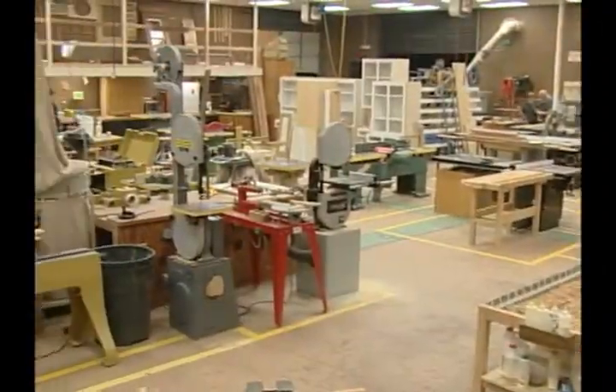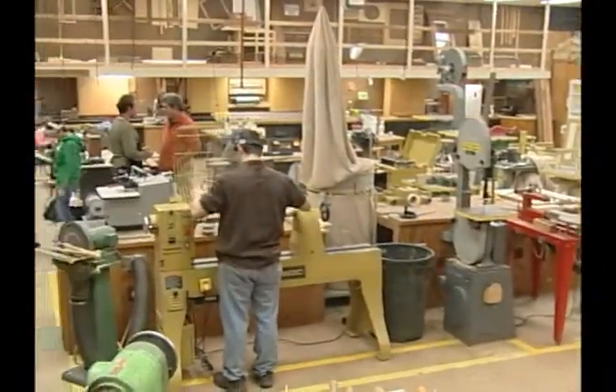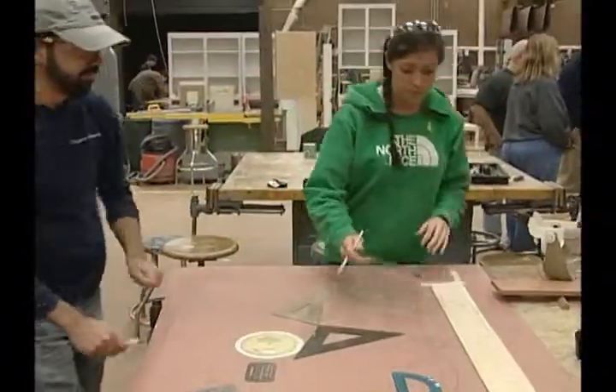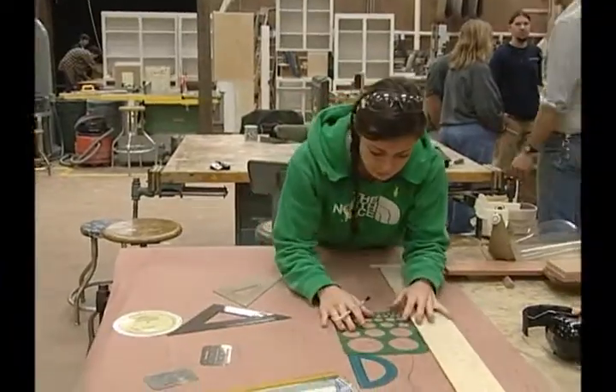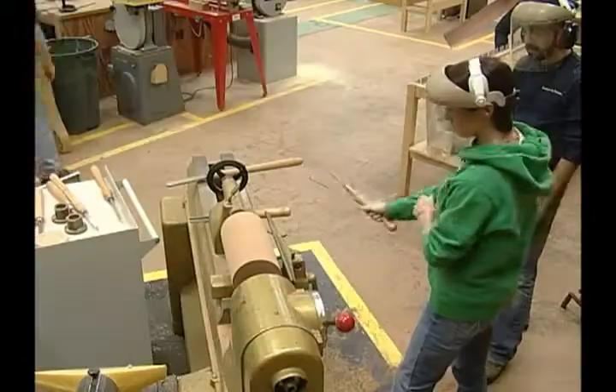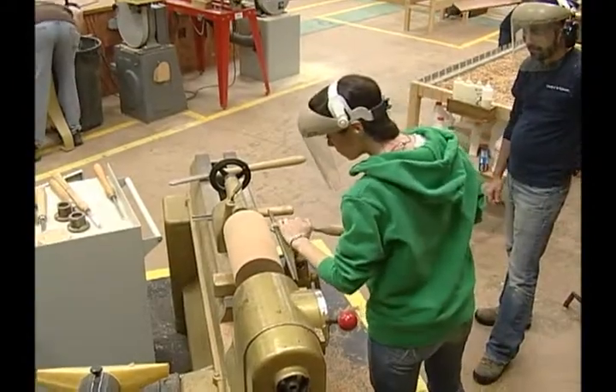I attended a university and have a degree in real estate and construction management. I got that in Colorado and just felt like this would be a good program to complement the business side of the things I had been learning with the trade side of construction. It has given me a new focus and a different niche of real estate and construction that I am truly interested in. It's given me the hands-on experience that I need for construction sites. It's definitely become a passion of mine in a short amount of time.